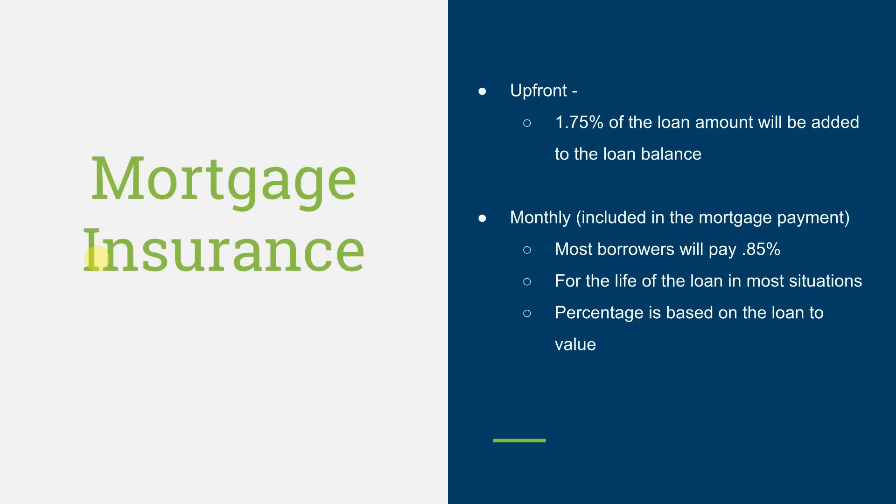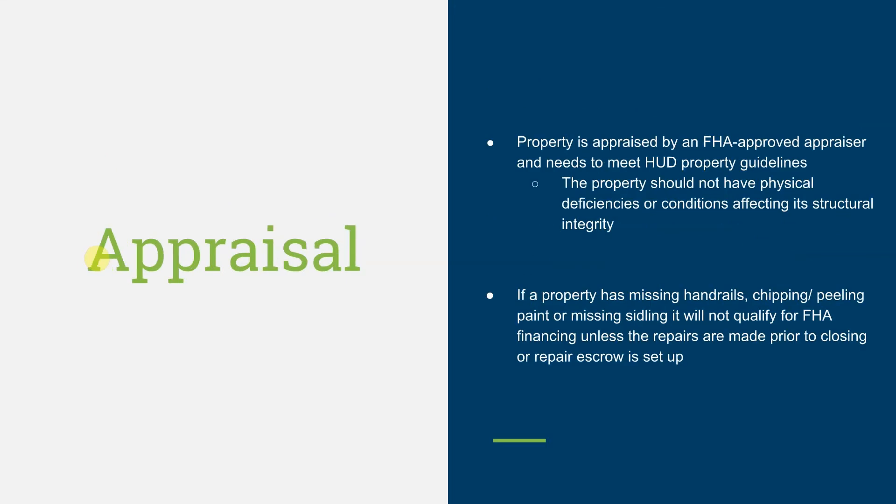The percentage is actually based off the loan-to-value. For the appraisal, the property is appraised by an FHA-approved appraiser and needs to meet HUD property guidelines. The property should not have any physical deficiencies or conditions affecting its structural integrity. If a property has missing handrails, chipped or peeling paint, or missing siding, it will not qualify for FHA financing unless the repairs are made prior to closing or a repair escrow is set up.